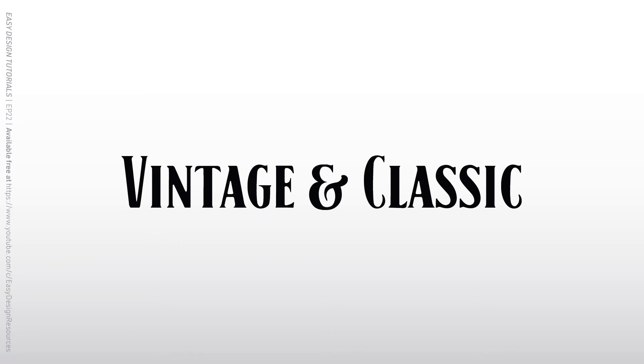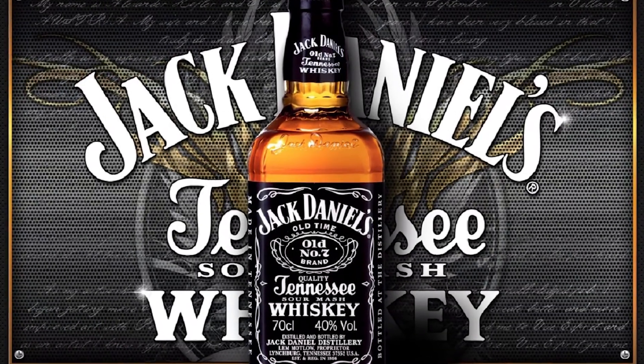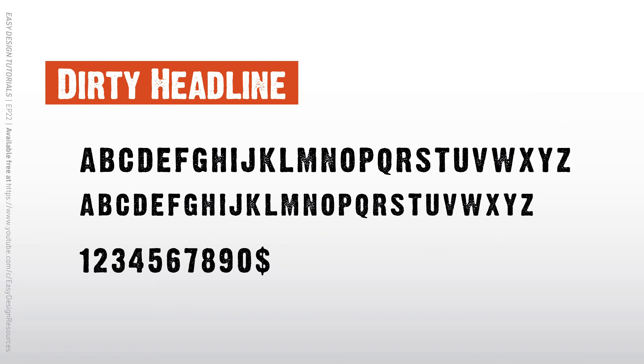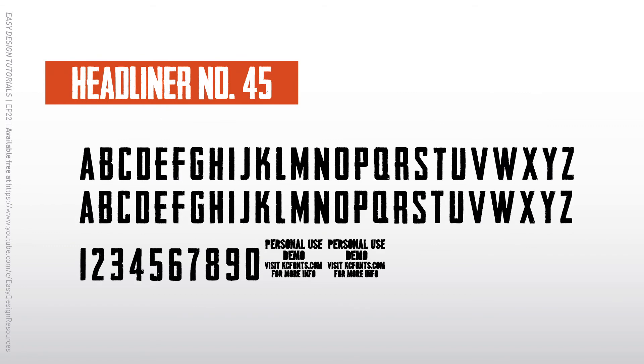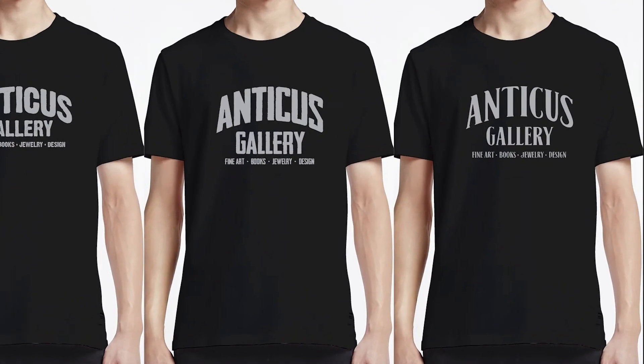This vintage collection focuses on weathered styles that could fit right in an Old West movie poster or whiskey label. Does Black No. 7 look familiar? Aside from the distressing of these fonts, they put out a familiar worn vibe. Black No. 7 would make Anticus feel like it's been around 100 years.